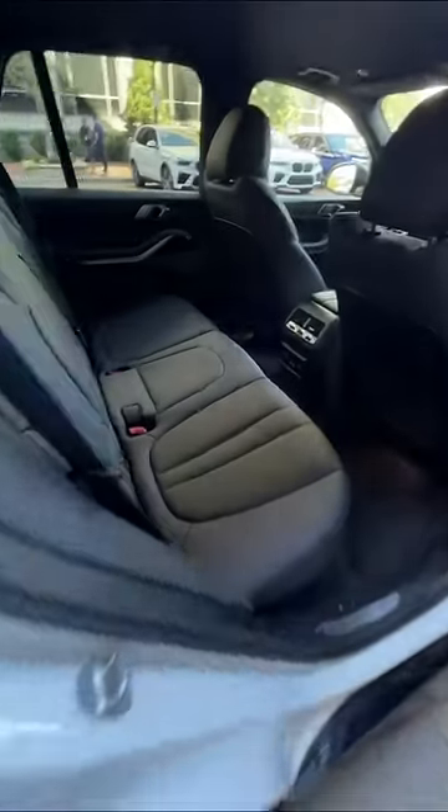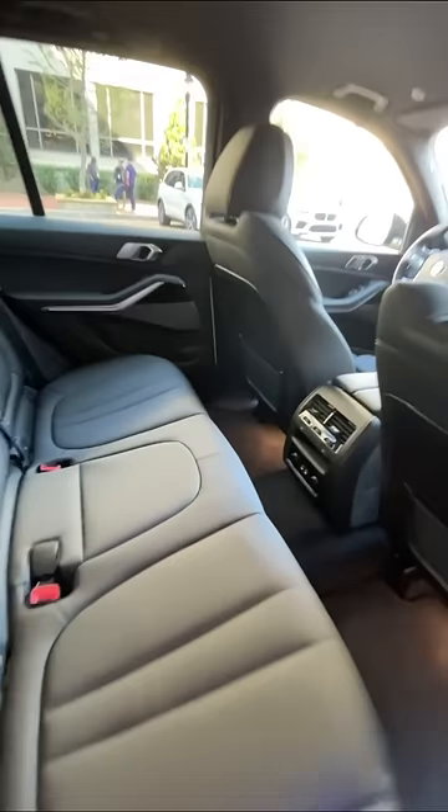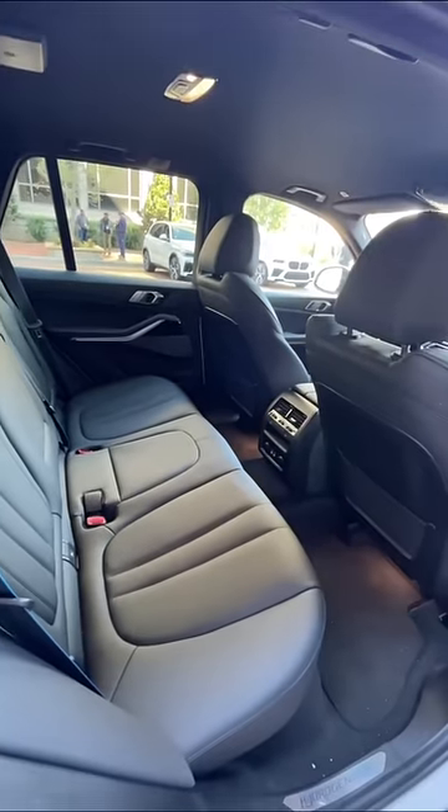You get two hydrogen tanks — one sits under the seat, the other sits under the transmission tunnel. Together they can carry about 15 pounds of hydrogen, which will get you about 300 miles of driving range.